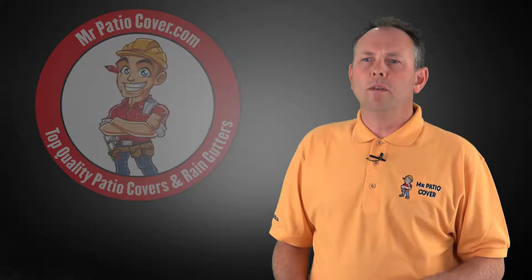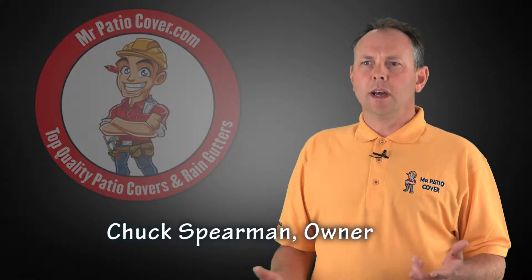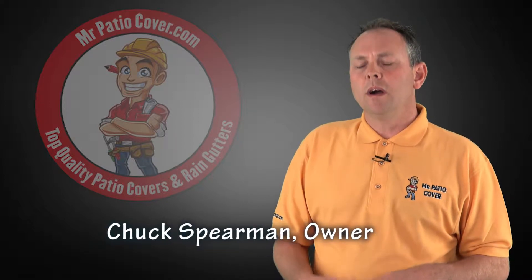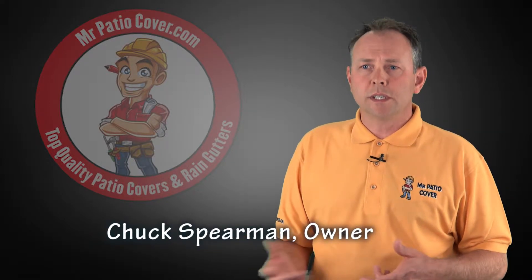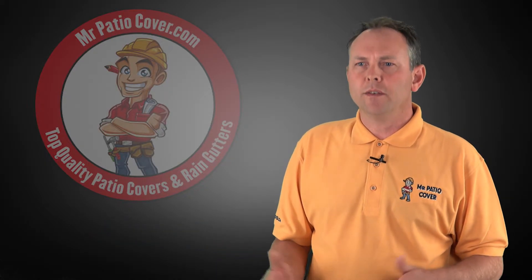Our website has over a thousand completed patio cover projects — you can easily go online and check us out. Also, if you wanted to see some of our projects, we have customers in the area who would be more than happy to show off their patio cover to you.